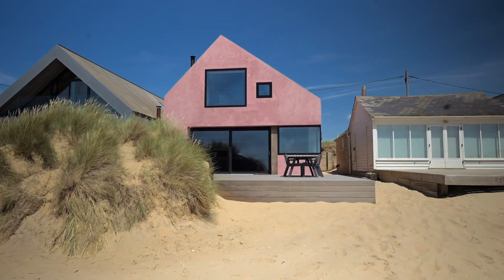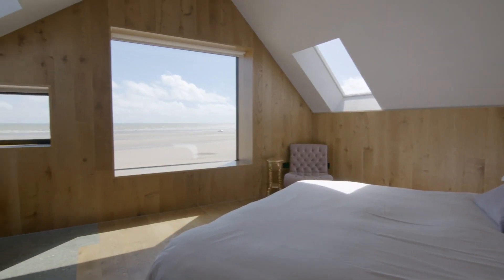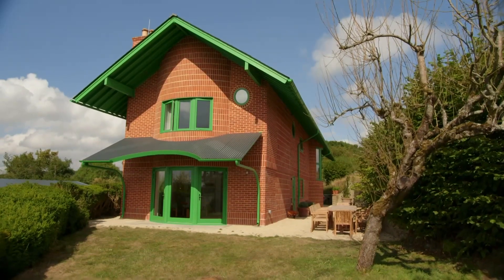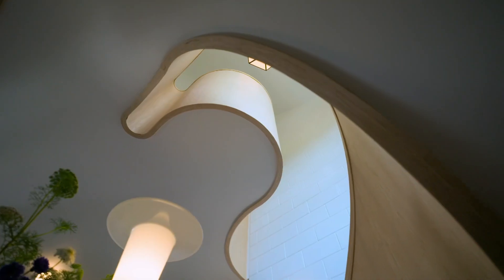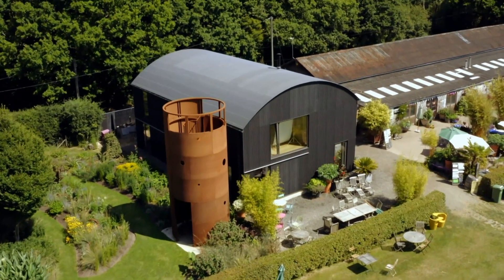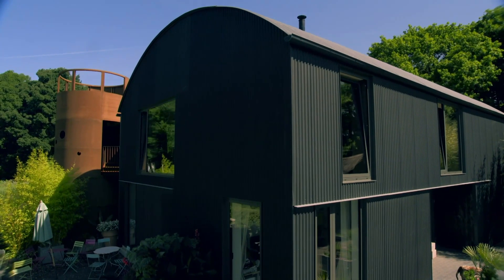And they are: Seabreeze, the luxury beach hut built to cope with the worst of British seaside weather. The Red House, a challenging work of art that pushed its builders to their limits. The Dutch Barn, a dramatic barn transformation built to share with the public.